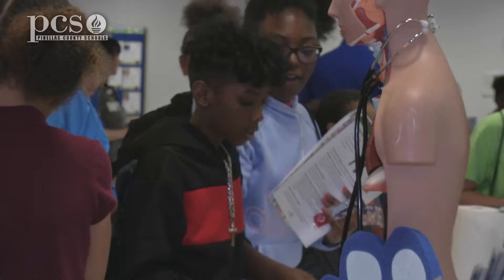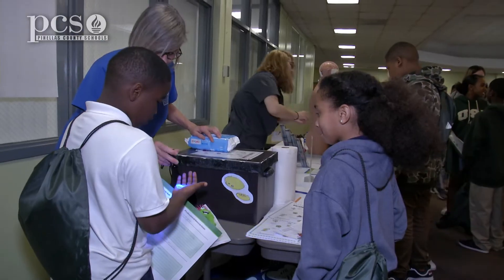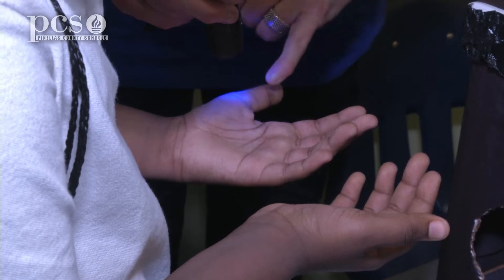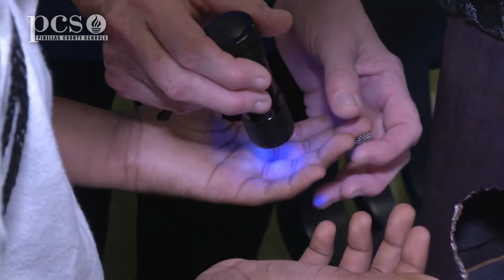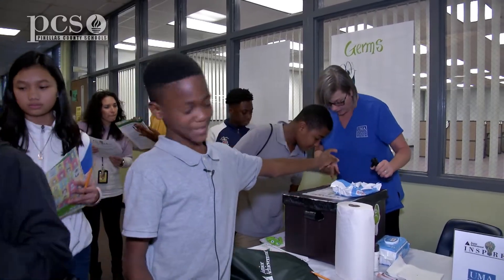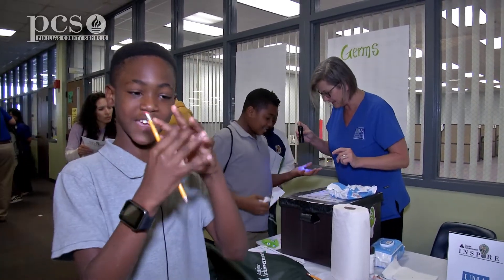We also have two hospitals, so the kids are going to get a chance to see different hospital techniques. We're doing a little interactive activity about germs using glow germs to show how quickly something can transfer onto the hand, and how effective simple hand wiping can be. Today I saw germs on my hands and I had to use wipes to wipe it off — and the important thing is you've got to get in here too.